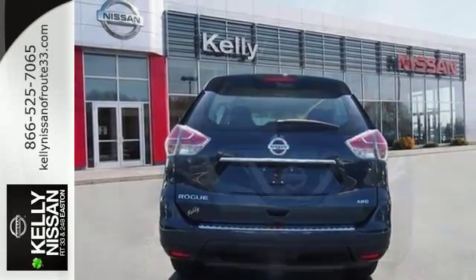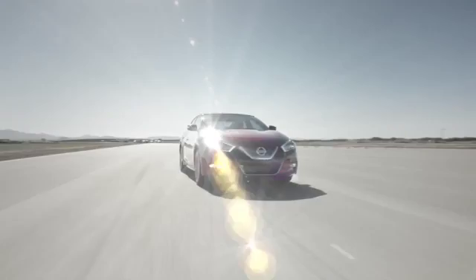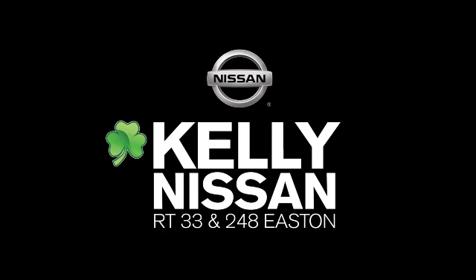Catch attention in this exceptional Rogue. Come and give it a test drive today. Kelly Nissan — visit us today on Route 248 and 33 in Easton.